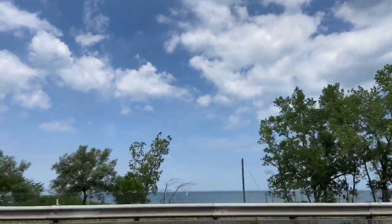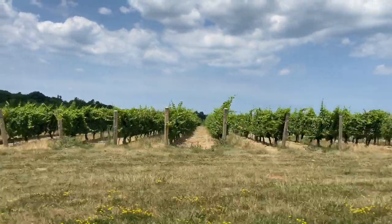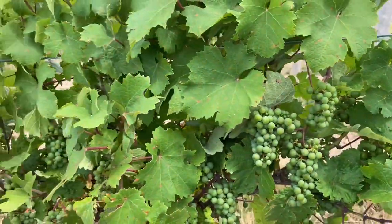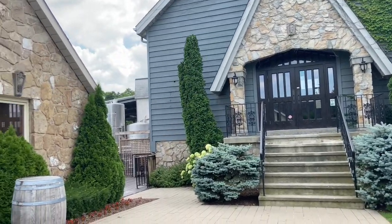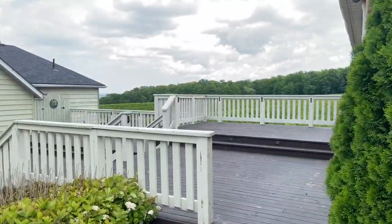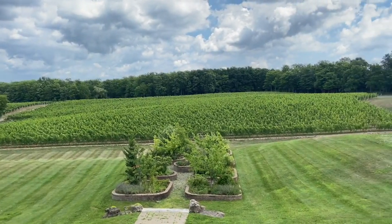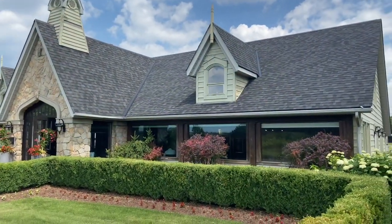Another great patio you can check out is at Vineland Estates Winery, where we stopped in quickly to grab a nice bottle of wine. This vineyard is on a huge property that just takes your breath away. Stop by for a wine tasting and an amazing restaurant patio looking over the green surroundings.